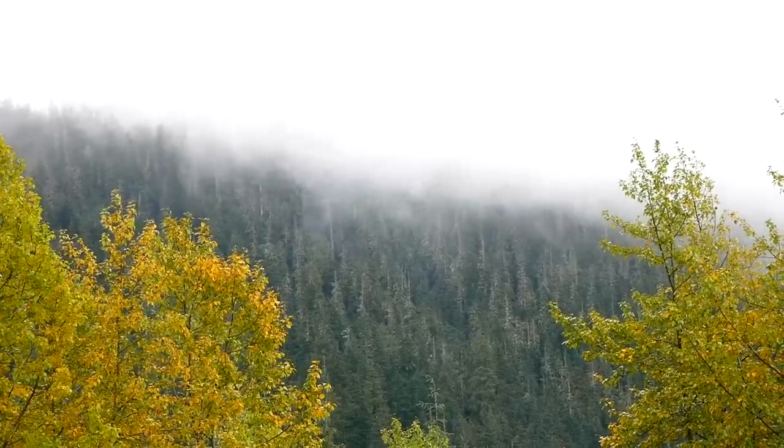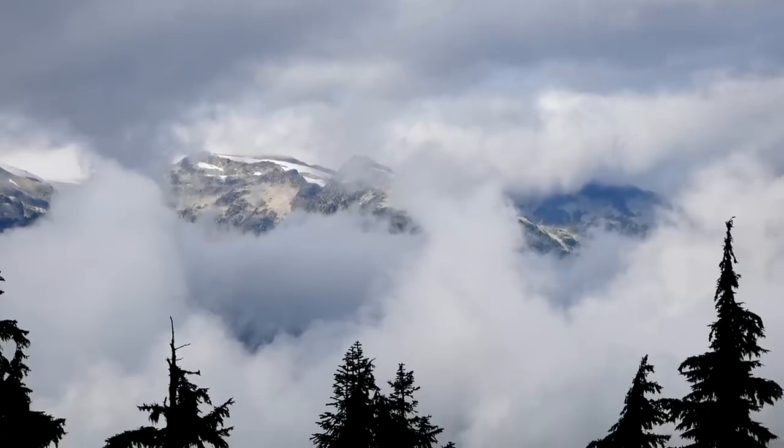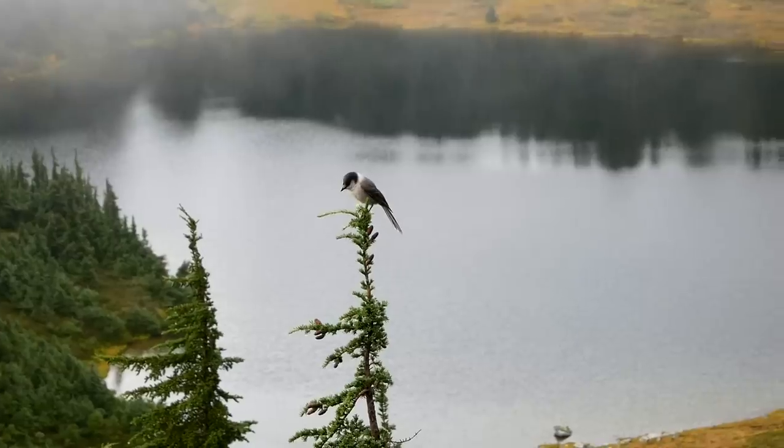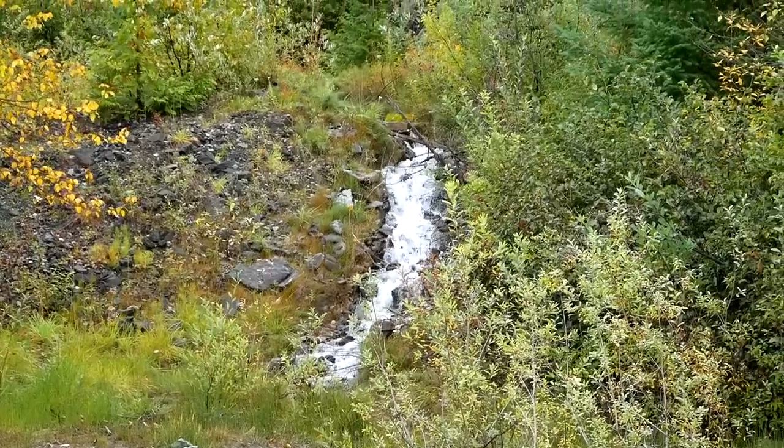Hello everybody and welcome to the gorgeous west coast of Canada. We are here in the Callahan Valley in British Columbia just outside of Whistler and we're at the top of a mountain right now. This is Sprout Mountain. We're just about 5,000 feet up in elevation and you guys probably won't be surprised to hear that I did not hike up here myself. Let me show you how we got here.